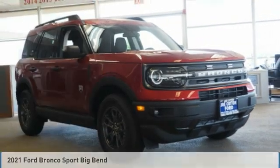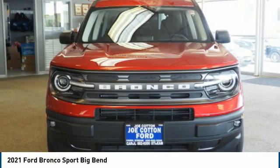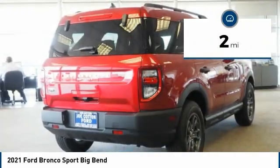Great vehicle. It's equipped with great features. You want to take this vehicle home? Make a great choice today. Visit the dealership today and see this vehicle first hand. This vehicle has less than 100 miles.